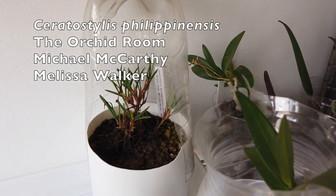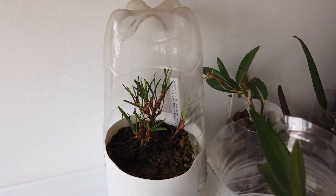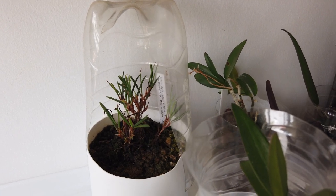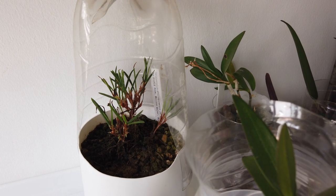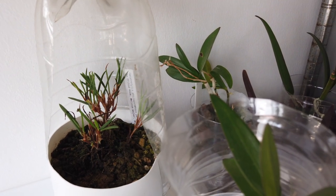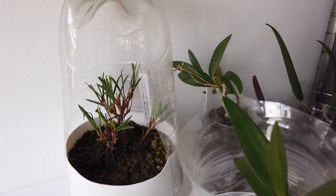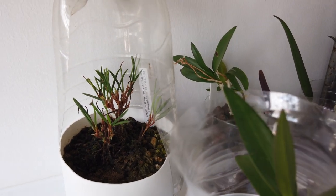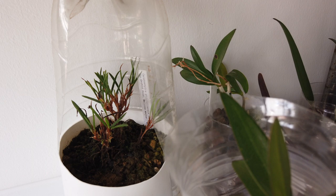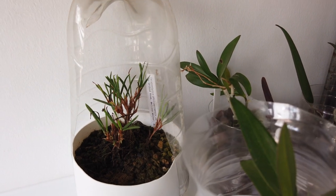Ceratostylus filipinensis, a present from the Orchid Room — Michael McCarthy and Melissa Walker. Everybody on this shelf was affected by the mites and thrips. It's looking a little bit better with some new growth, but it's not a happy orchid in my climate — far too dry. I mist it every single day with seaweed, cow mag, and fertilizer at very low levels. I'm hoping it can recover this year. The affected leaves from last year have dried up and disappeared; anything growing now, I hope sticks around.